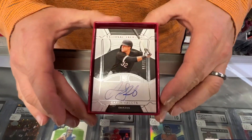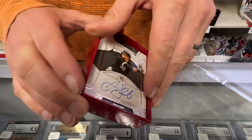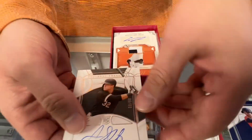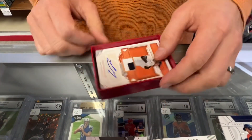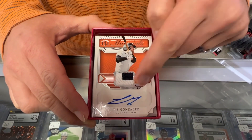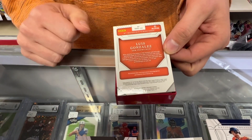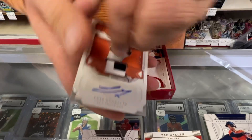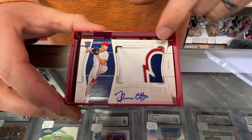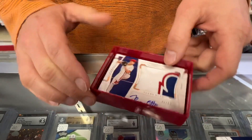Card five — Gavin Sheets, rookie autograph to 99, 89 of 99. Looks like that is an insert set and that is on card. This is a sticker — Luis Gonzalez, San Francisco, 24 of 49, jersey autograph — an insert set. Next card up, Glenn Otto, 44 of 99. Now that's a nice patch, like off the uni there — pretty nice one out of Texas. That is an on-card signature.